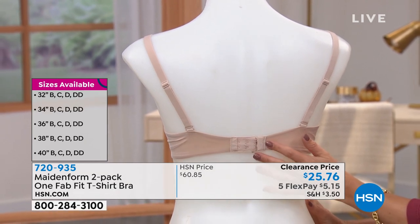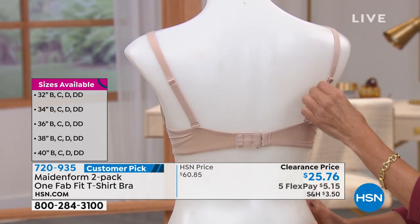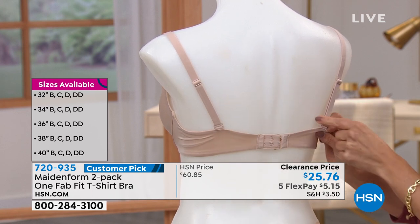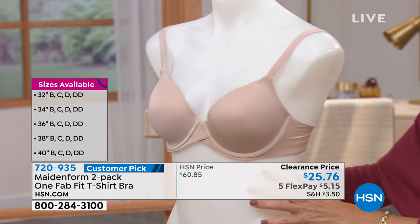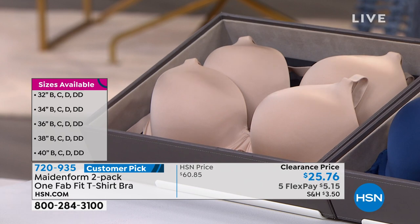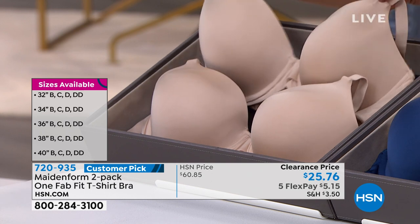It's got classic hook and eye closures on the back — they're adjustable. You can also tighten or loosen the straps. You can move the strap to either side for more of a cross-body strap. You can really find the perfect fit. And you're not getting one — you're getting two for $25.76, when these usually go for more than $30 each.